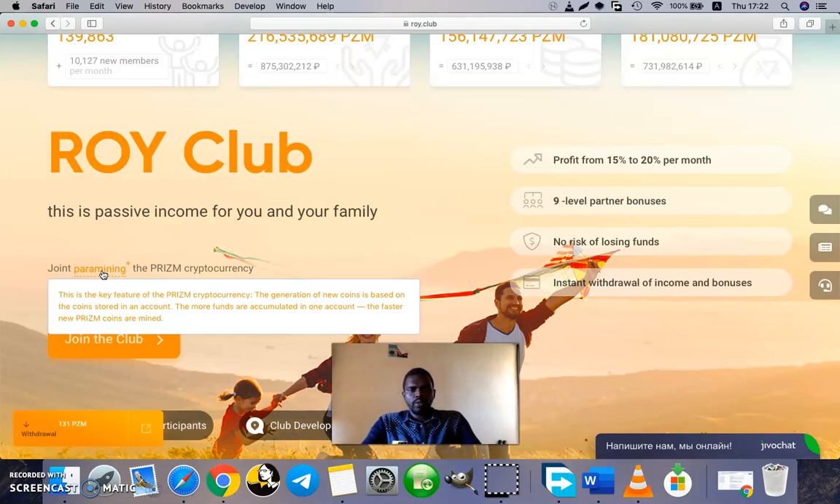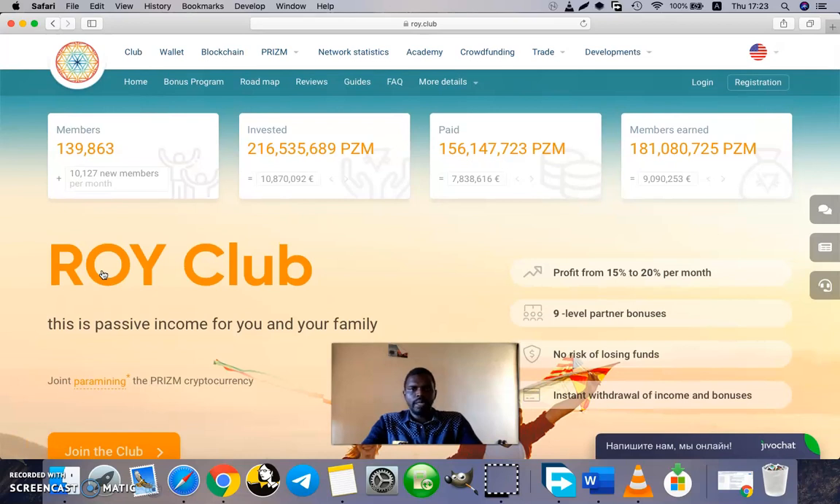So if you have ten thousand prisms there is a percentage that new coins are generated in that account every day, and when you have one hundred thousand prisms there is a different, higher percentage. Roy Club uses this paramining feature to provide members a profitability of 15 to 20 percent per month. To invest in Roy Club, first you need to acquire prism cryptocurrency, which you can purchase from different exchange sites.